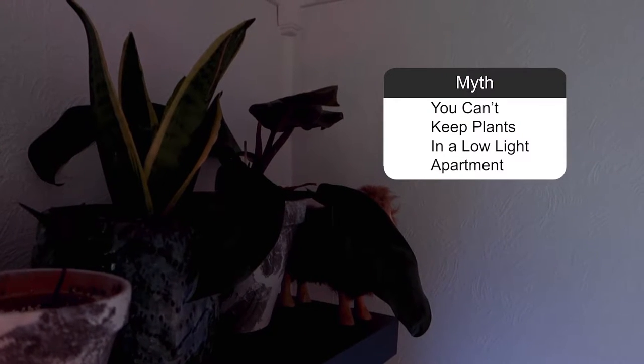Myth: You can't keep plants in a low light apartment. Totally wrong. However, you have to do a little bit of extra work — switch out those regular bulbs with plant bulbs and place all the plants in the closest window to give them enough light. Also opt for plants that don't need a lot of sun, like golden pothos, ZZ plant, and hoya, instead of cacti and lithops.